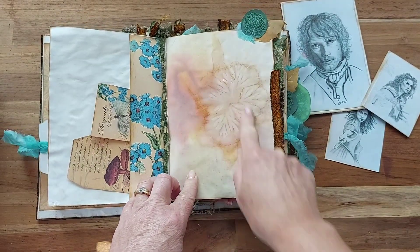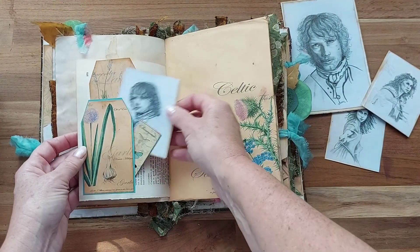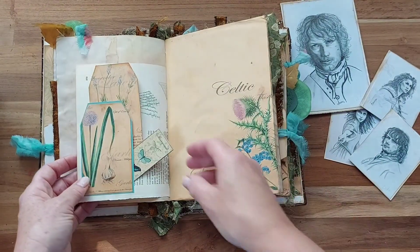Some of my beautiful poppy imprinted paper — this is the leaves from the poppies. And another drawing of Jamie. You can't get too much of Jamie.